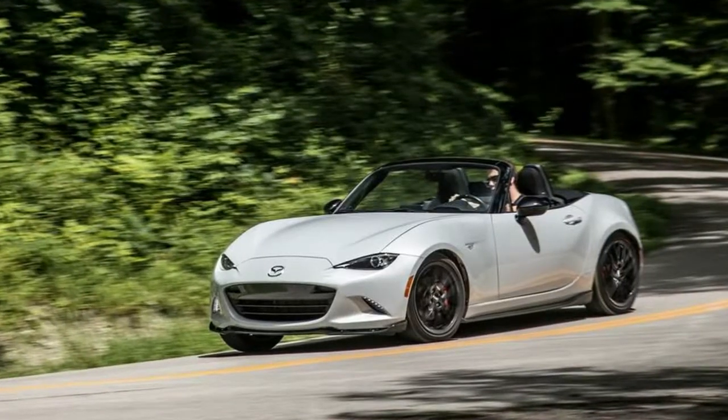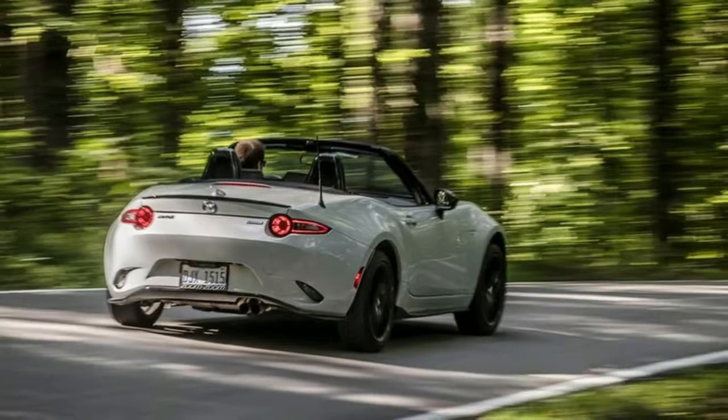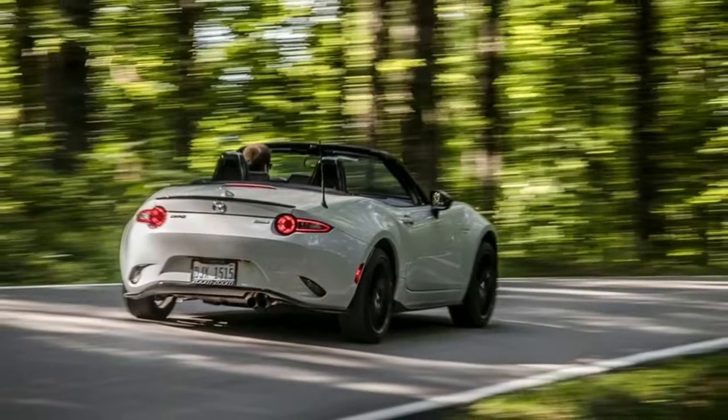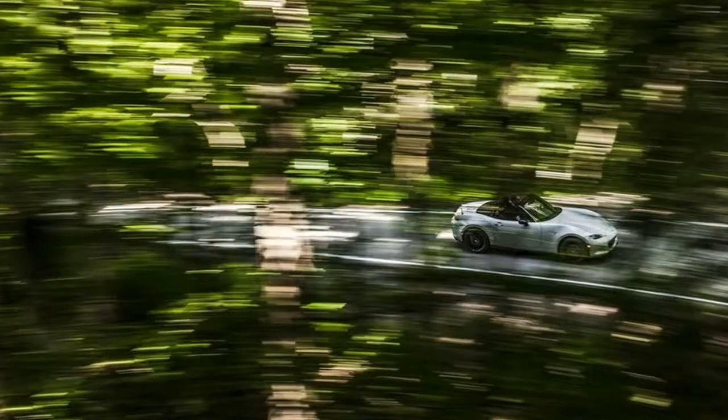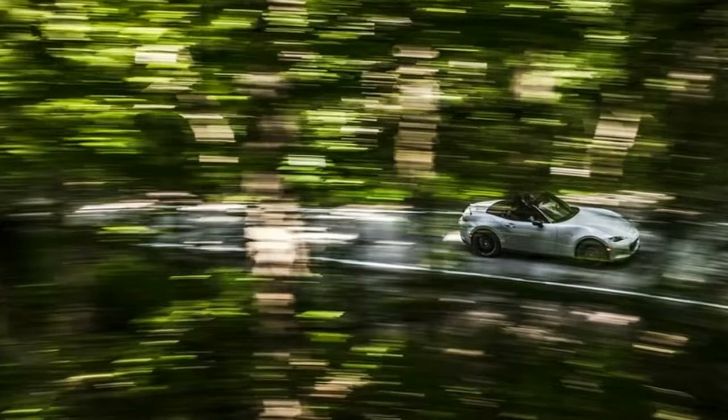Vehicle tested: 2016 Mazda MX-5 Miata Club. Infotainment Performance: We have yet to interact with the base Miata, which sports traditional radio. The touchscreen on upper trim levels offers poor response time but a mostly logical menu structure.